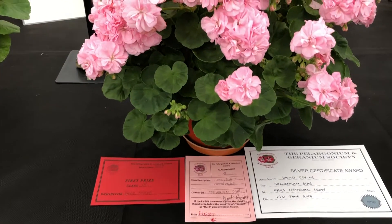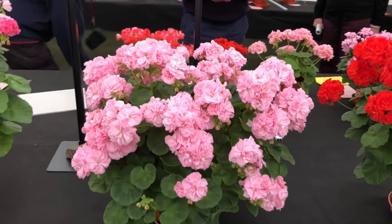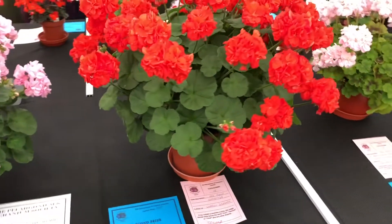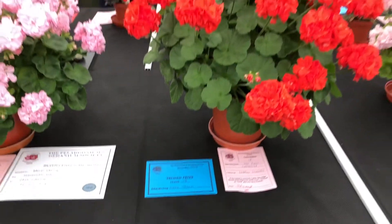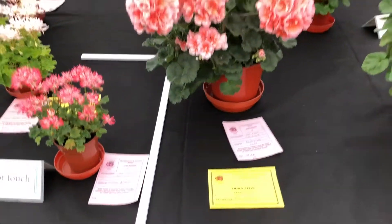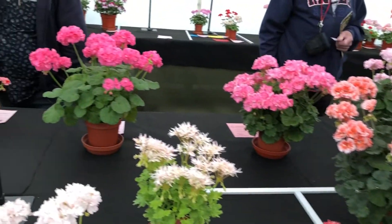Class 18 is the Floribunda class. I did very well with this large Shrivenham Star of mine — got a PAG Silver Certificate. And my Gosbrook Susanna, which got the winner of Bristol's show the week before, was classed in second place. And a waving plant, Lockie — I've never heard of that one personally. Overgrown Dwarfs — that's basically what that class is about.